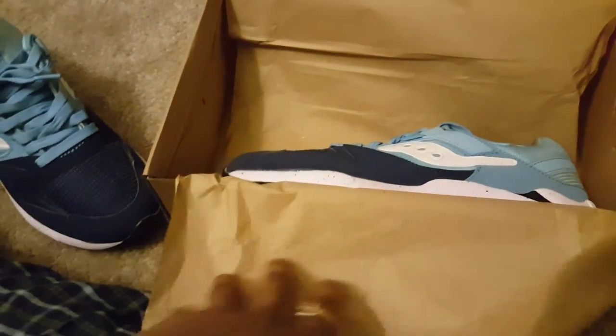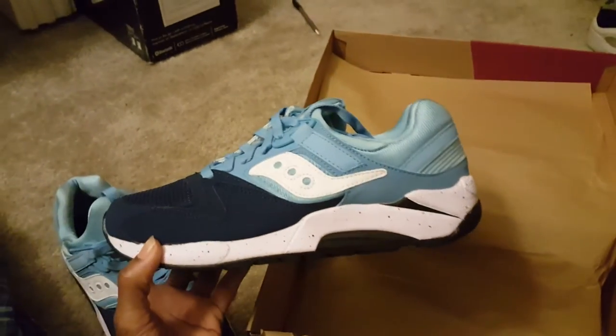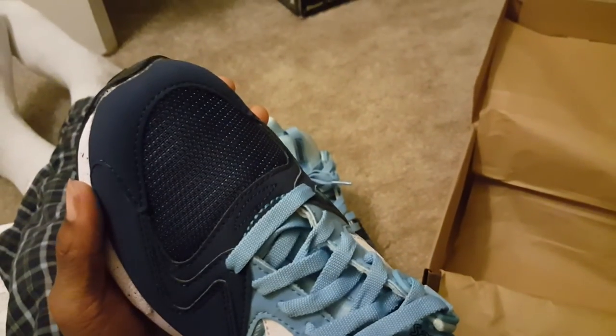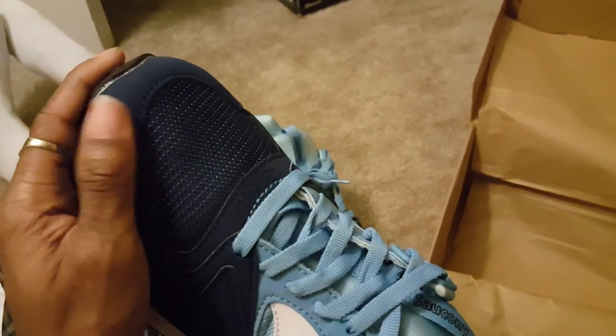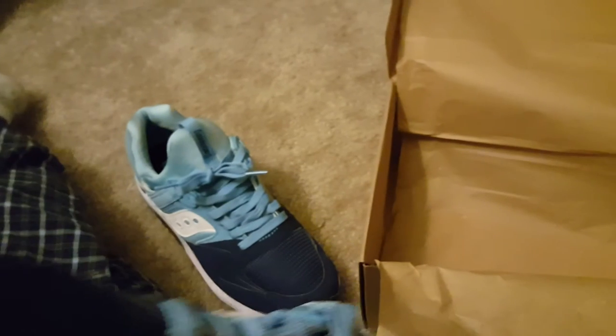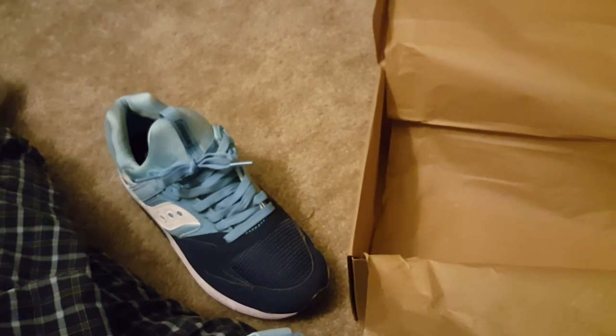I didn't unlace this one. Look at these — the type of nubuck on here is out of this world, it's so soft. People just don't understand there are other shoes that basically kill it. I don't see really any flaws except I notice a little bit of glue right here, but every shoe is not going to be perfect.